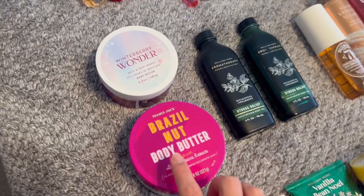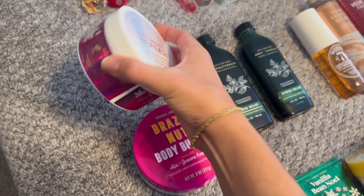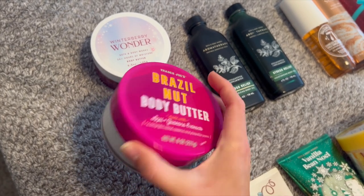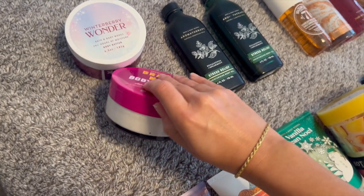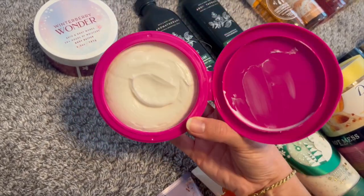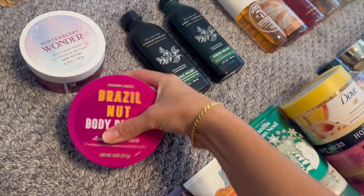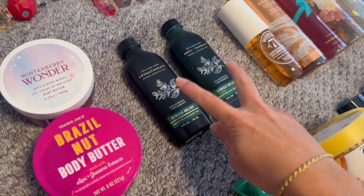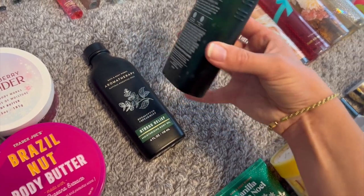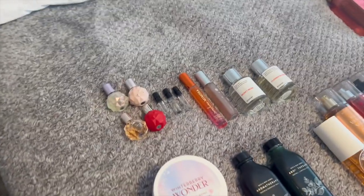For body butters I had one in May, which was Winterberry Wonder — I'm about halfway through that one. I just bought the Brazil Nut Butter from Trader Joe's, brand new, so now I have two body butters. Honestly it's worth it because it smells just like Sol de Janeiro and I'm obsessed with it. I also have two body oils, which I also had two of in May — I haven't been using these much but I'm down to here on one, so I could use it up if I focused on it.